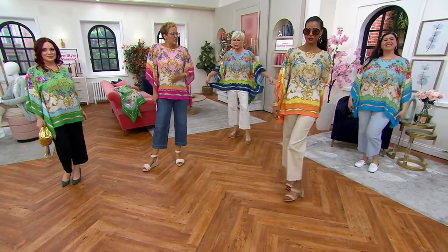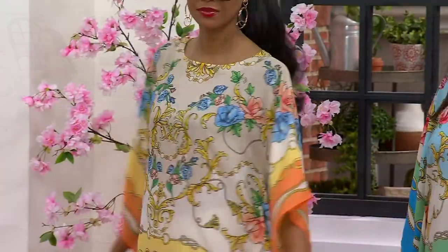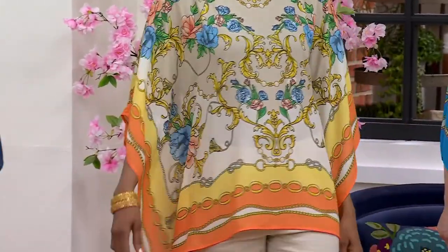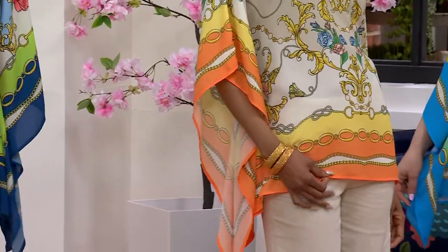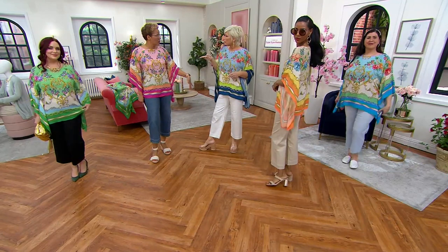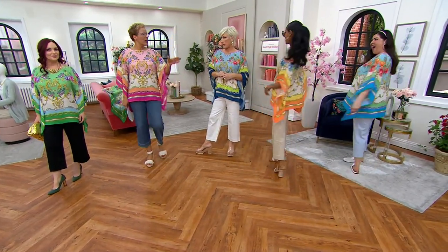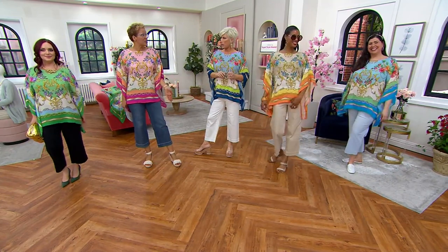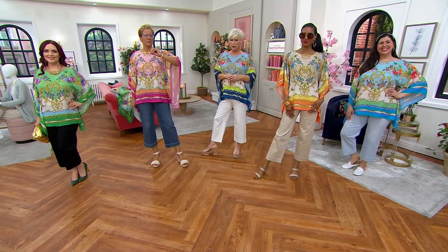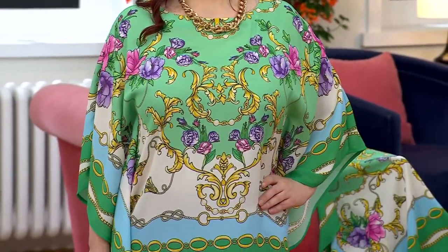If you want to wear it with the wide leg crop, do so. But equally, if you've got Kim's Ponte, it's going to look amazing. If you have linen pants, it will look amazing. If you're wearing it with a white longer capri, easy. It's going to work with shorts and a wedge heel — all going to work.